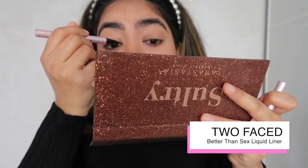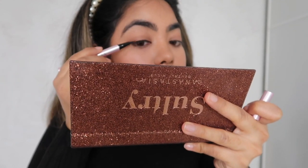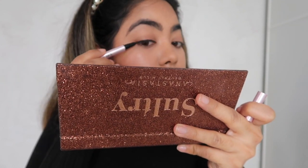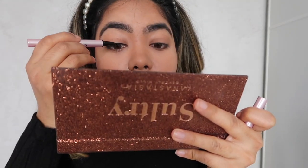I'm going to go ahead and line my lashes with the Too Faced Better Than Sex liquid liner. This is a really easy liner to use because it's got such a fine point. I'm not going to lie, I was pretty nervous filming this because I've never lined my lashes on camera before.